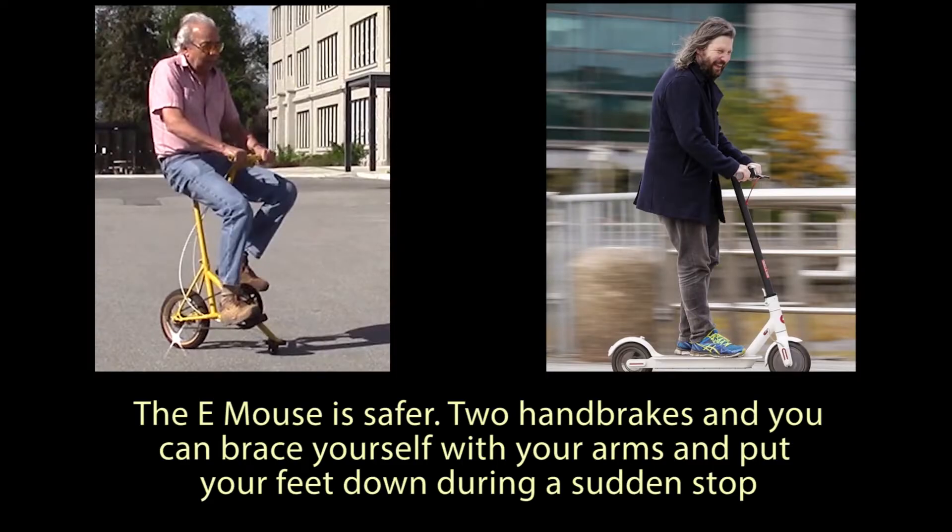It will be safer than an e-scooter. For a quick stop, the two handbrakes can be used and you can brace yourself with your arms and put your feet down. The e-mouse will stop quicker than an e-scooter.